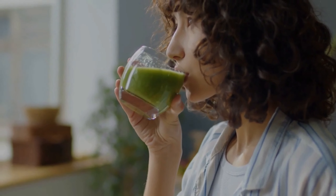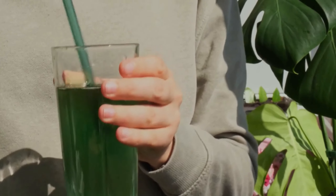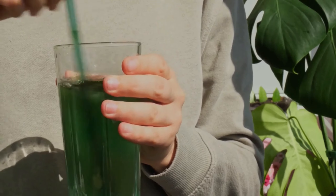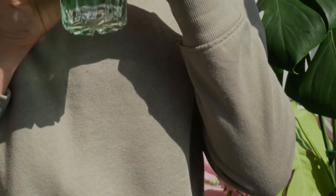Another great option for a quick and nutritious meal is a green smoothie. Packed with leafy greens, fruits, and a touch of protein, this smoothie is a great way to get your daily dose of nutrients while keeping your blood sugar levels in check.